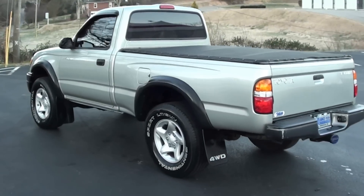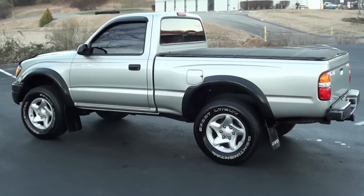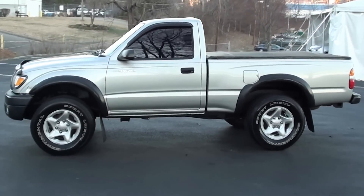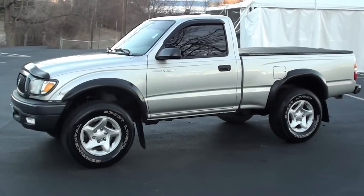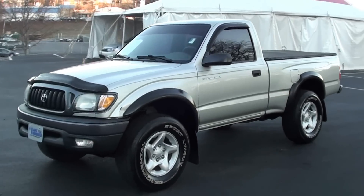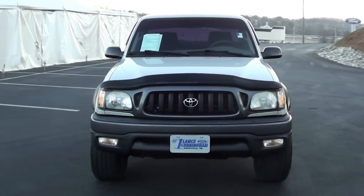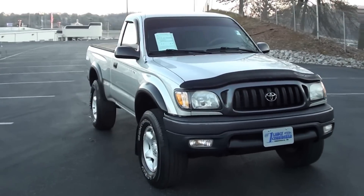Walk around the whole truck — it's 142,000 miles. The only flaw I've seen in the body is what I showed you earlier. Takes a moment to make a lap.